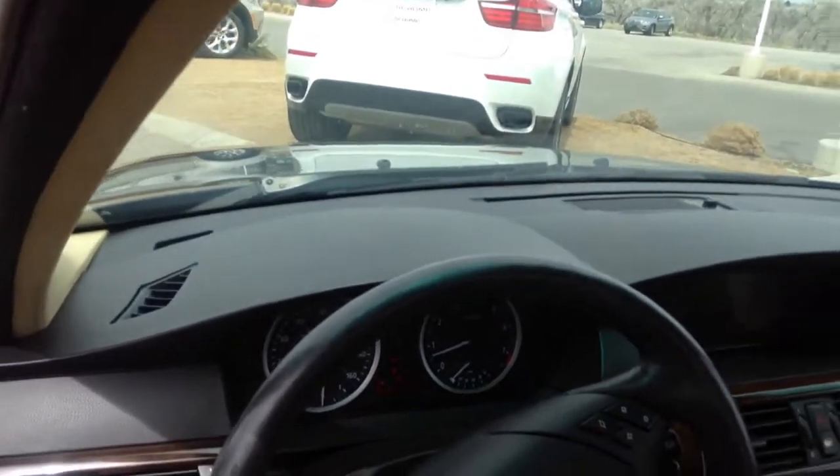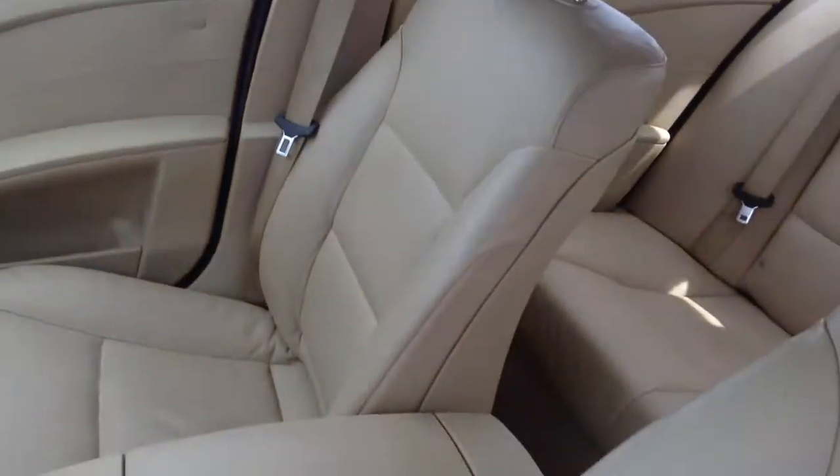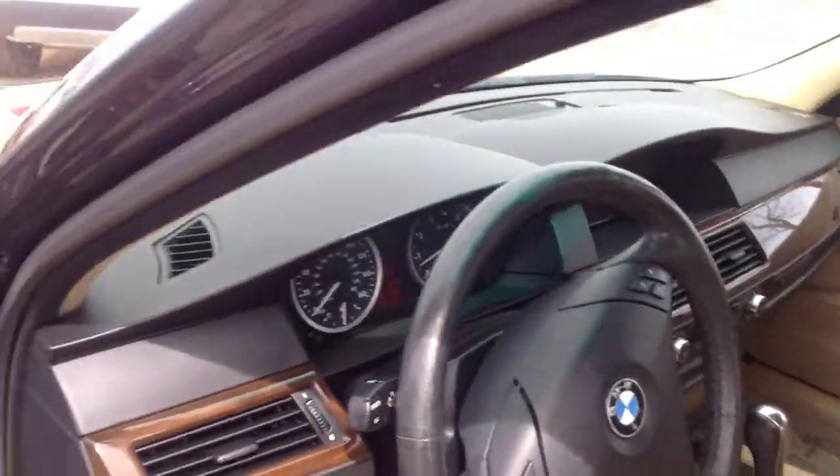It's definitely a very clean car. You can tell it's been very well taken care of. The interior looks great.